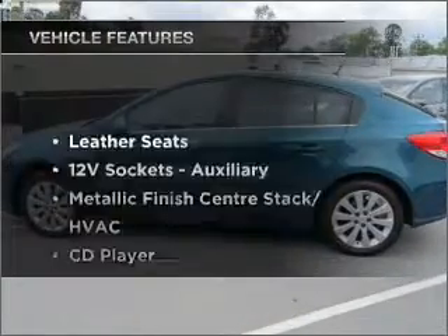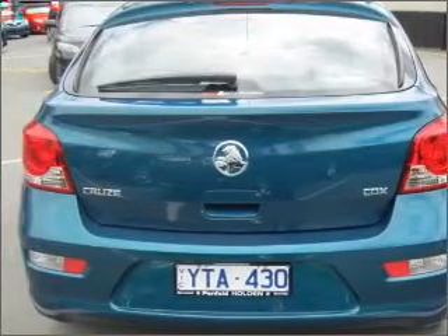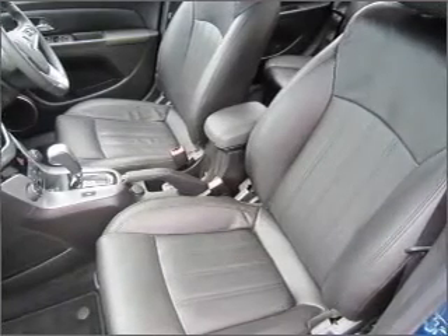Plus, enjoy the notable features that are included in this ride: cruise control, climate control, central locking, an alarm system, a CD player, audio input for your iPod, and auxiliary input for your MP3 player.